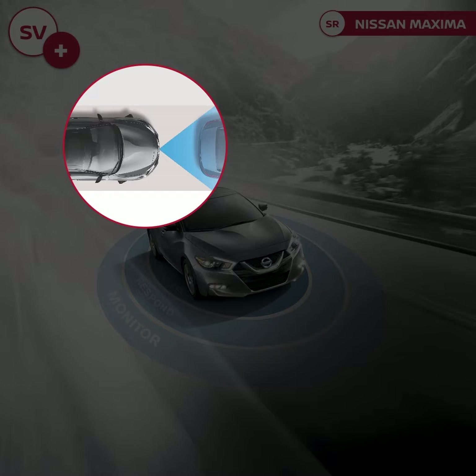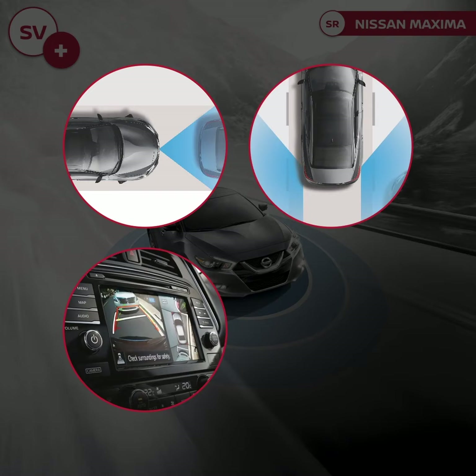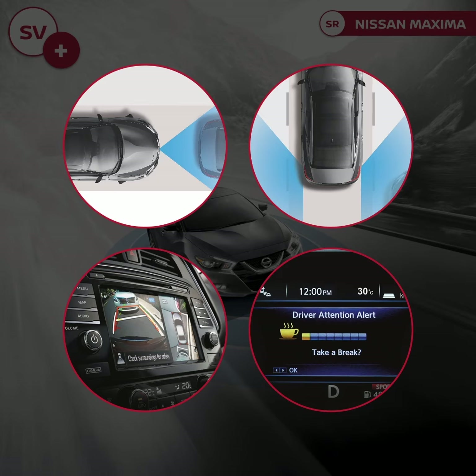Intelligent cruise control with intelligent emergency brake, intelligent blind spot warning, intelligent around view monitors with four cameras with moving object detection, and intelligent driver alert system.